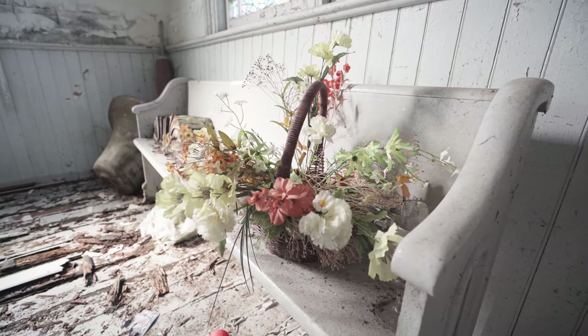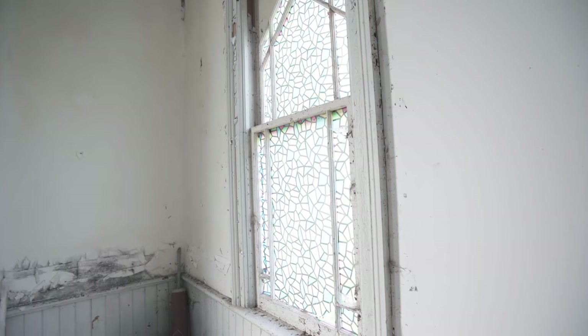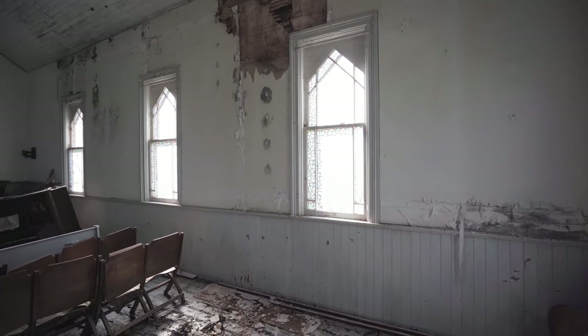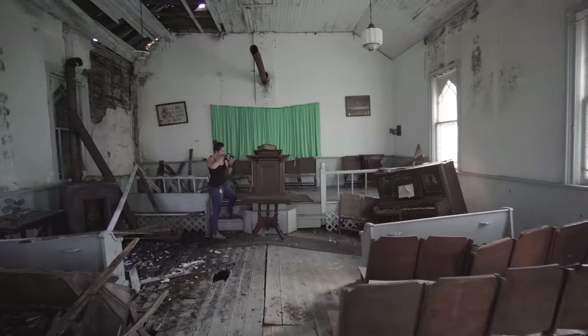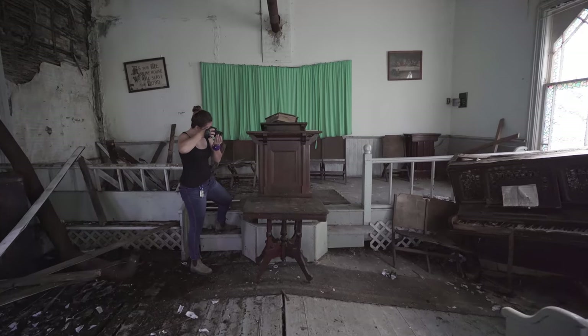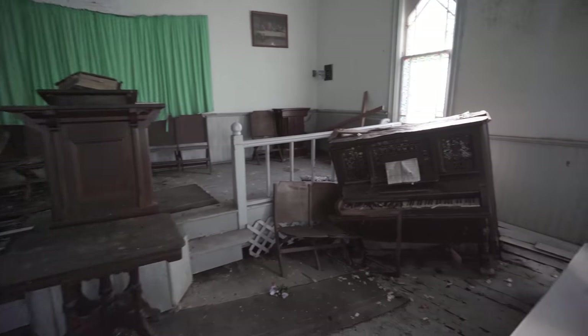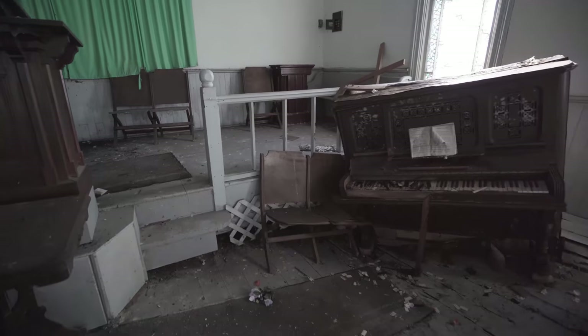Got some old flowers they left behind here — fake flowers obviously. And it's funny because it's not even real stained glass, it's just stickers put on the glass. Check out the piano — it's literally sunken into the ground.